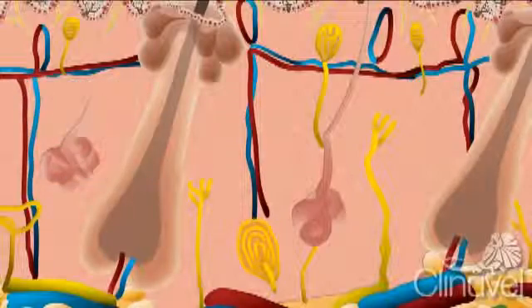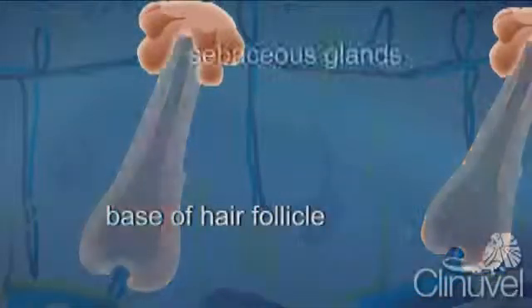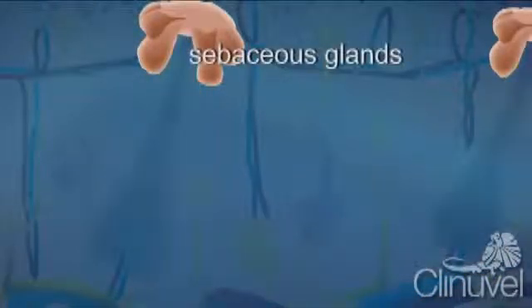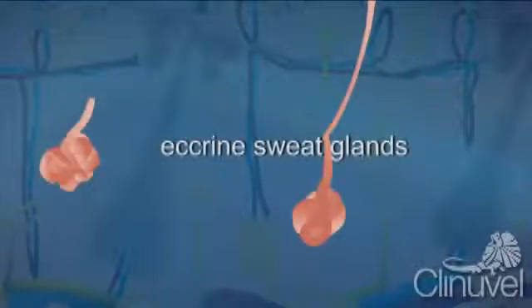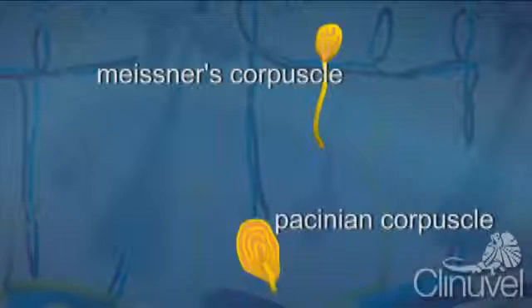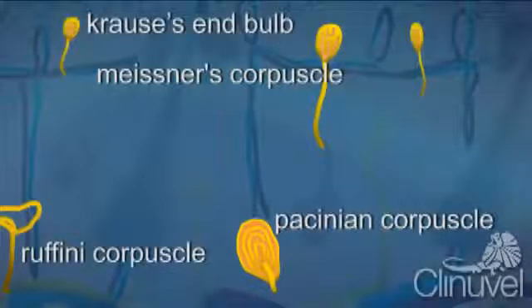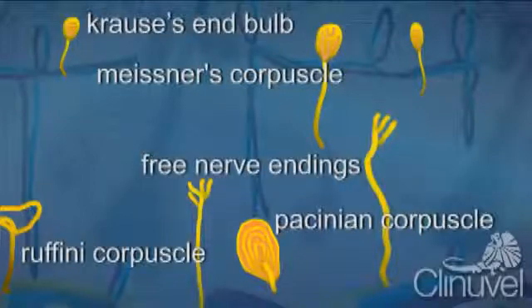There are also specialised cells and glands within the dermis, including the bases of hair follicles, sebaceous glands responsible for producing sebum or oil, eccrine sweat glands which produce sweat, and specialised nerve cells: Meissner's corpuscle, Pacinian corpuscle, Ruffini corpuscle, Krause's end bulb and free nerve endings. All of these nerves have different roles including sensing touch, pressure, pain and temperature.